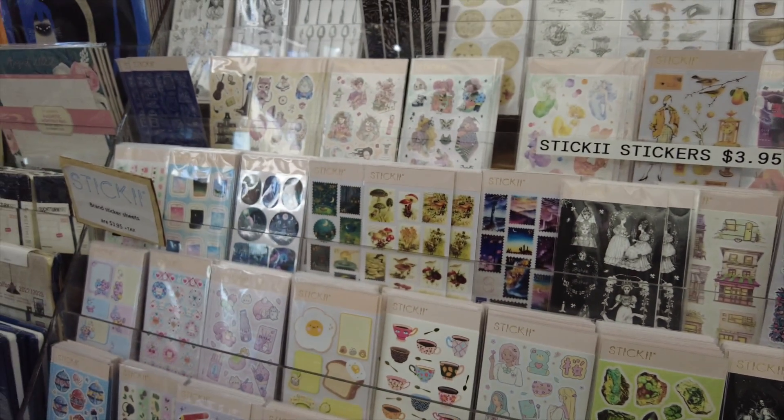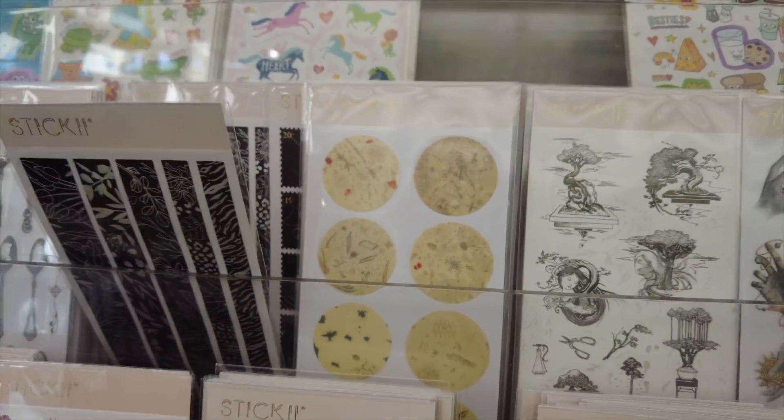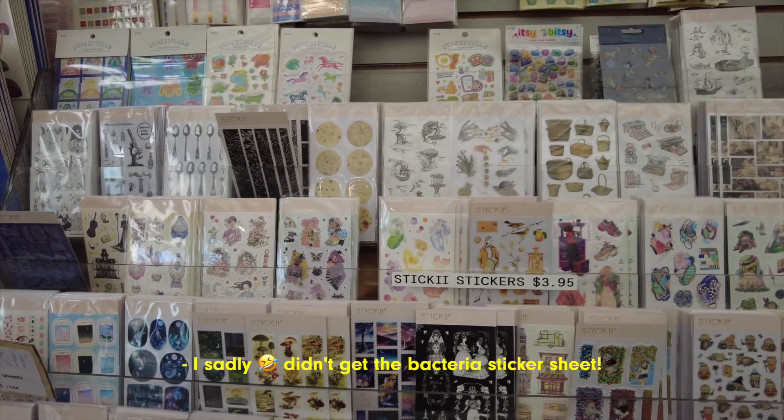I think I might get this one. A little bit darker than my usual. The bacteria one is so gross, but I kind of want it because it looks so vintage-y from far away.